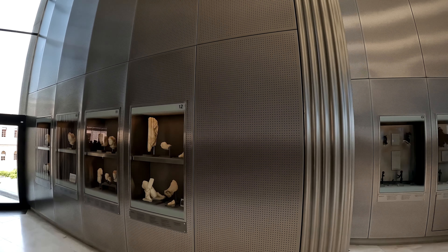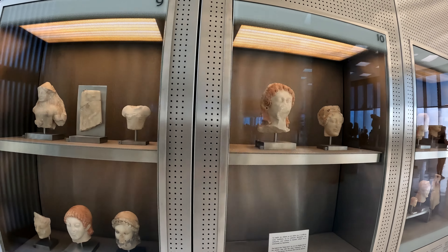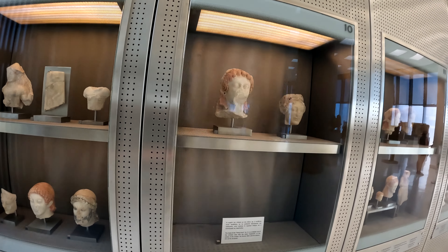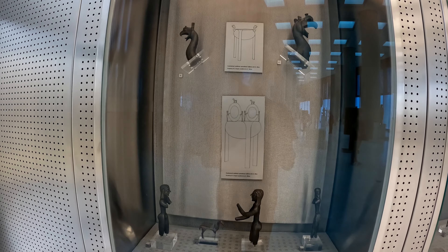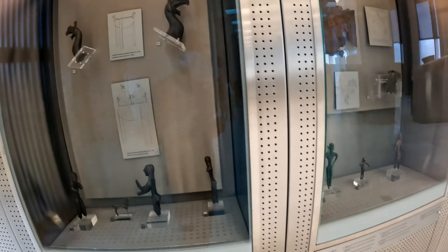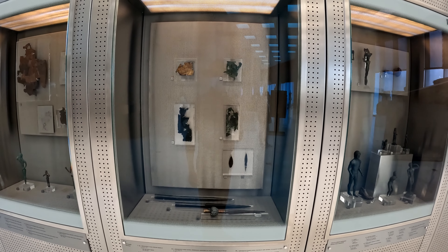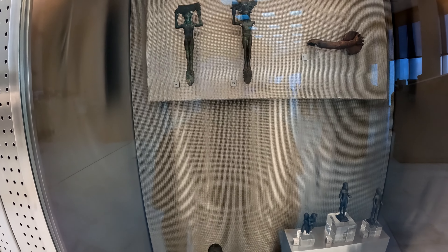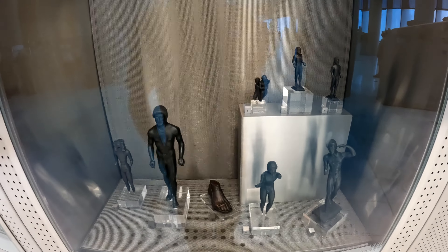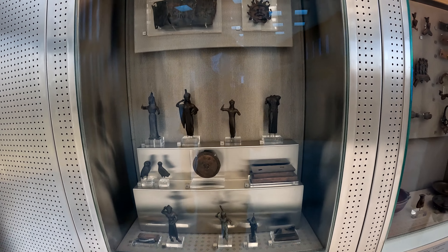Apparently most of these artifacts would come from the Acropolis and the hills around the Acropolis. Even after all of the plundering that occurred at the site, it's rather interesting to see that they were able to recover this much material.